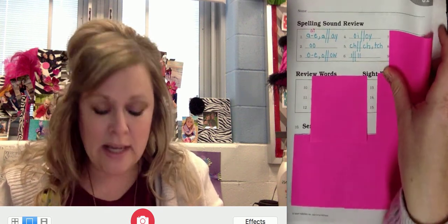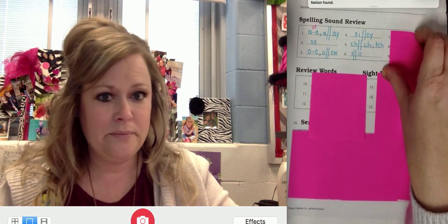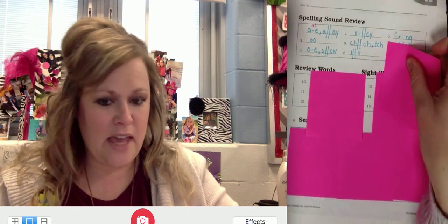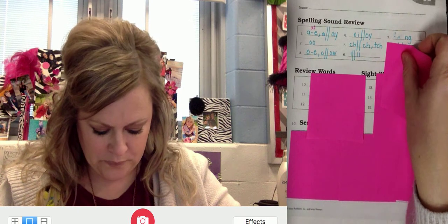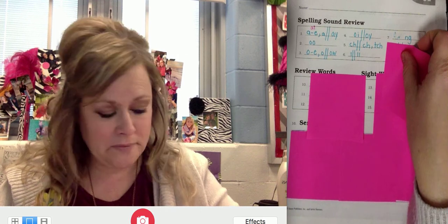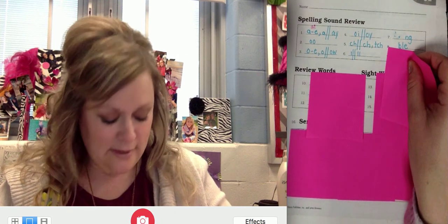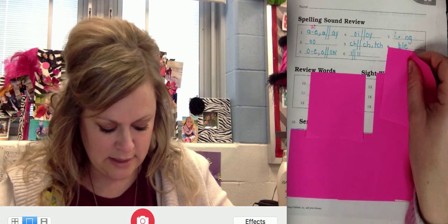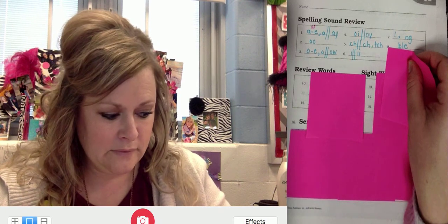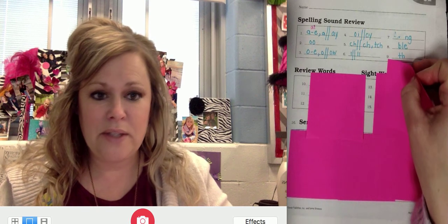Number seven: NG. Repeat — like ring. NG. Number eight is BL. Repeat — like bubble. Final stable syllable B-L-E. And number nine is TH. Repeat. Check with mine — T-H, like thimble.